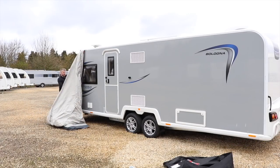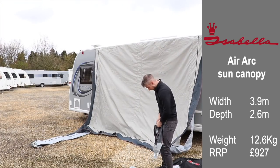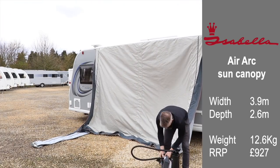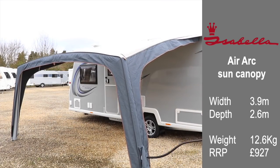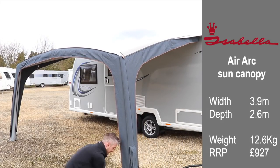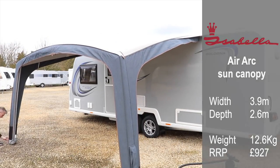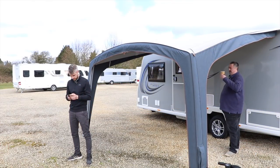Back to the canopies, where Nathan is inflating the Isabella Air Arc. This canopy measures 3.9 meters in width and 2.6 meters in depth. The weight is 12.6 kilograms, which includes the pump, pegs, and carry case. It retails for £927.